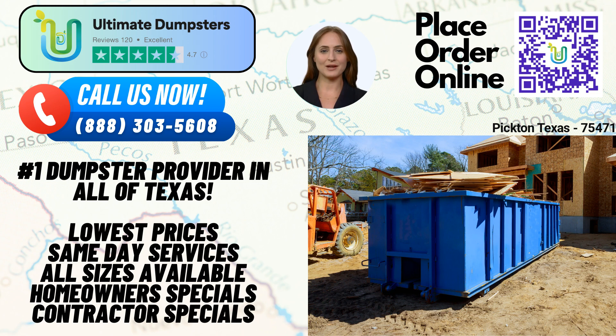The 20-yard dumpster is commonly used for home renovation waste, construction debris, and small business waste disposal. For larger projects, the 30-yard dumpster is an excellent choice. It spans roughly 22 feet in length, 8 feet in width, and 6 feet in height. This size is ideal for commercial dumpsters, demolition debris, and medium-scale construction projects. Finally, the 40-yard dumpster, measuring around 22 feet long, 8 feet wide, and 8 feet tall, is perfect for large-scale construction projects, industrial waste disposal, and commercial cleanouts.